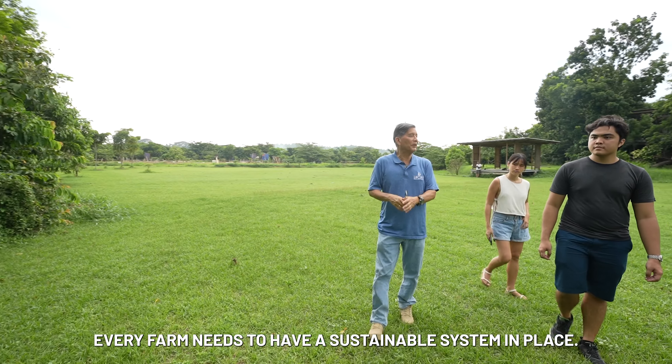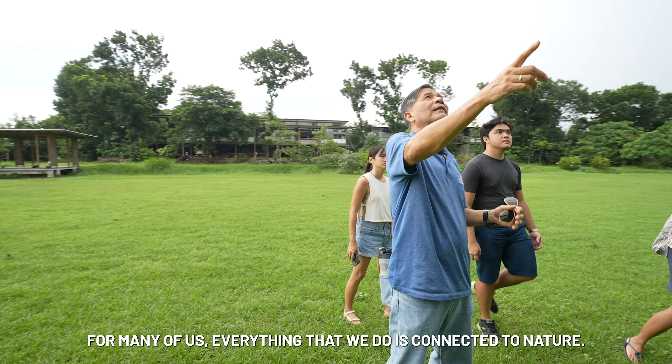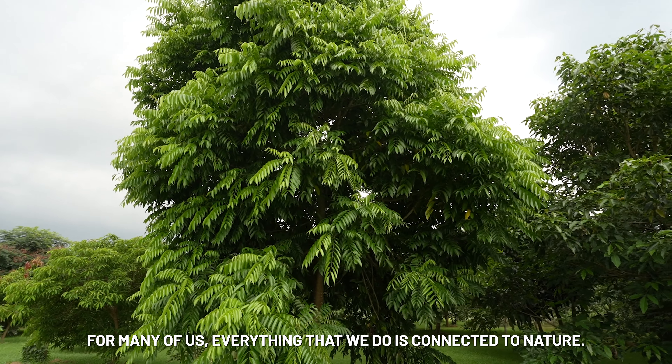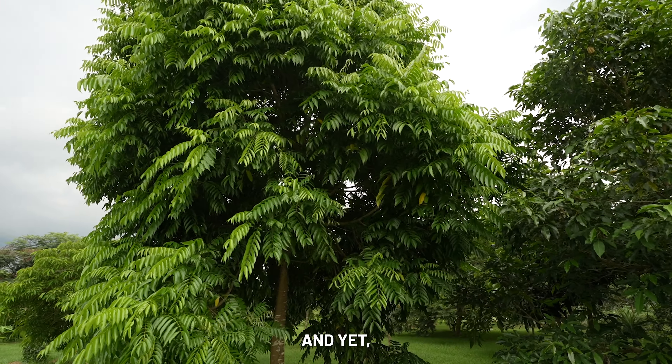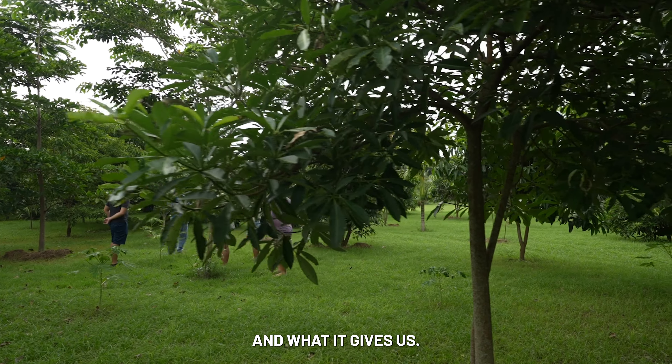Every farm needs to have a sustainable system in place. But really, for many of us, everything that we do is connected to nature, yet we have very little understanding of what the earth is about and what it gives us.